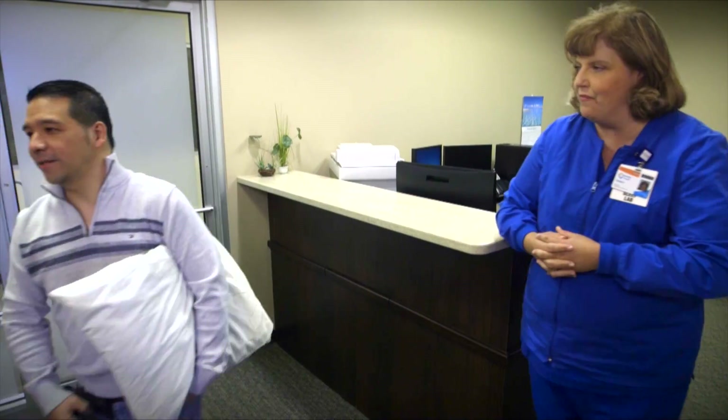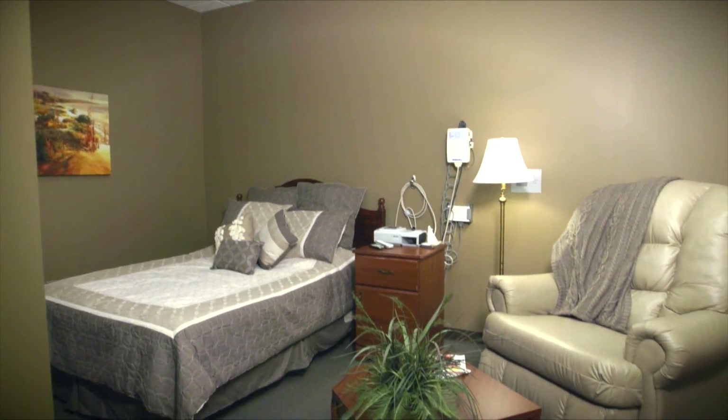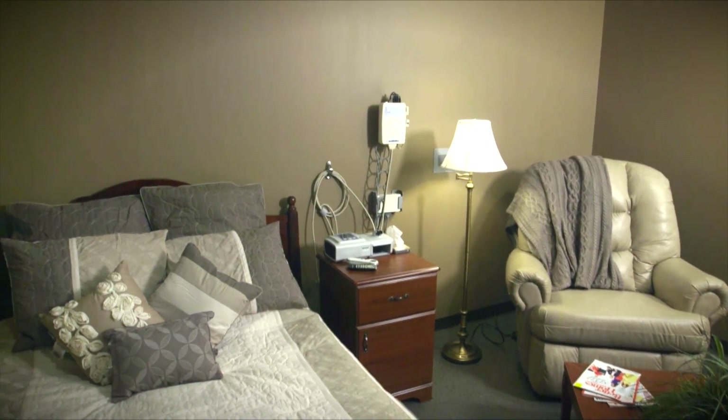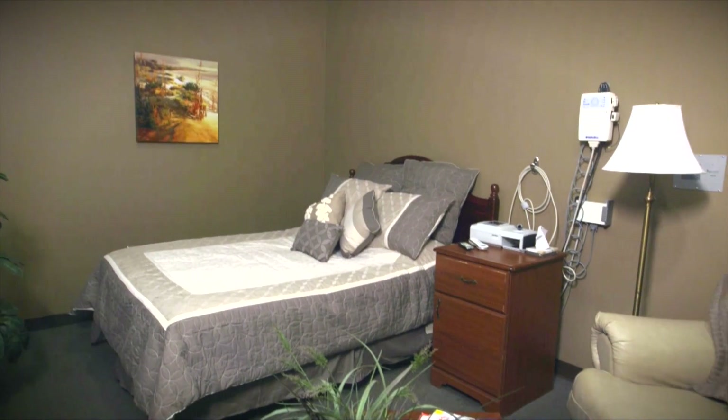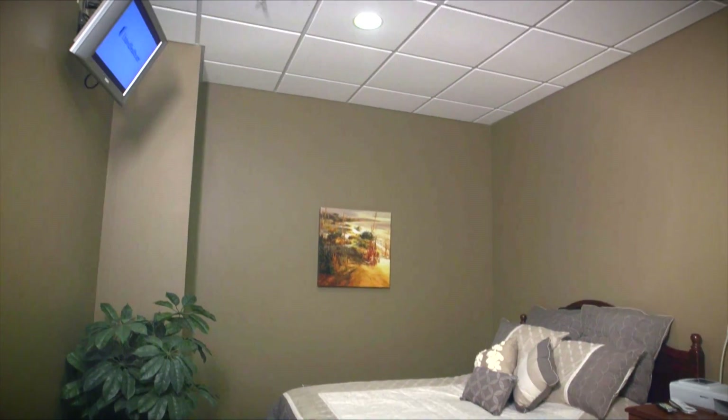After checking in at Assuma Health Sleep Clinic, you'll be led to a private, home-like bedroom comparable to a three- or four-star hotel room. Inside the room, you'll find a comfortable bed, a flat-screen TV, and a private or adjoining bathroom.